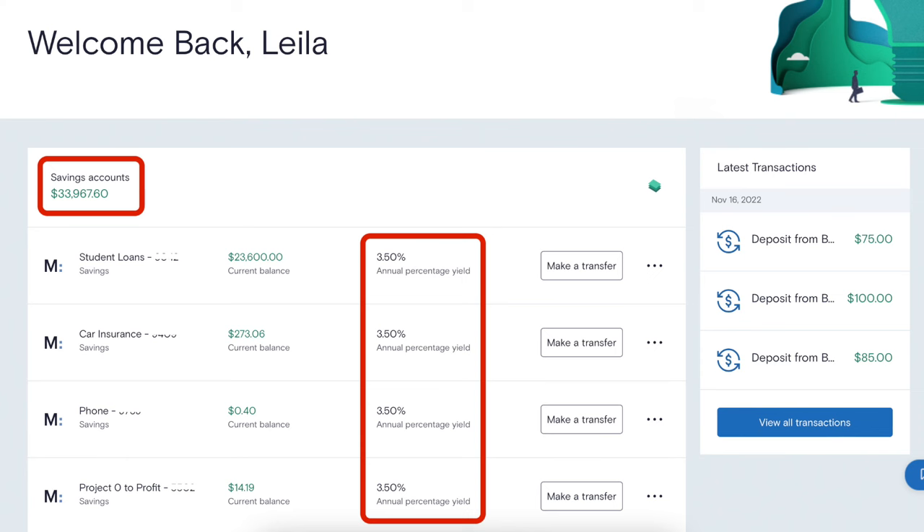The next pro with Marcus by Goldman Sachs is that you can have multiple savings buckets under one umbrella. Most online banks have this feature, but it is something that is so important to me. The way Marcus does it is very easy to use and very organized. When you log onto your account, you see your total balance at the top, and beneath that all of your accounts listed out with the balance in each. They're all at the same interest rate, so even if you have 10, 12, or 15 different accounts, they're all still earning the same APY.